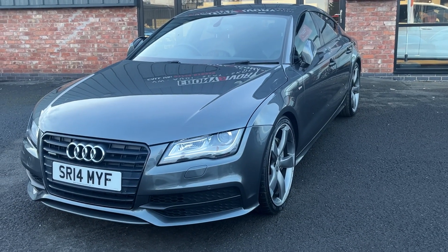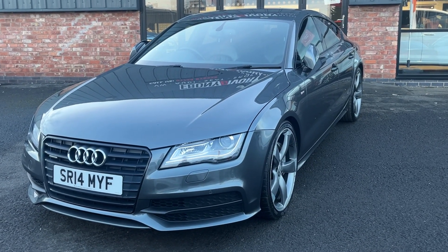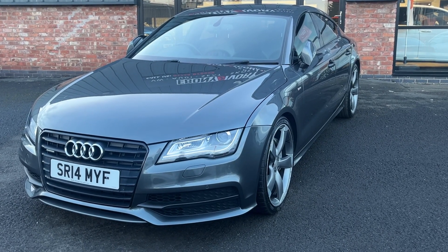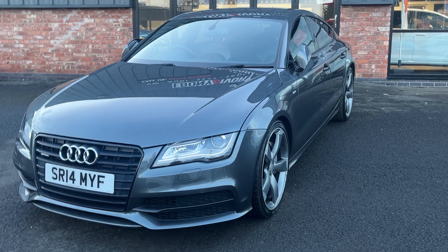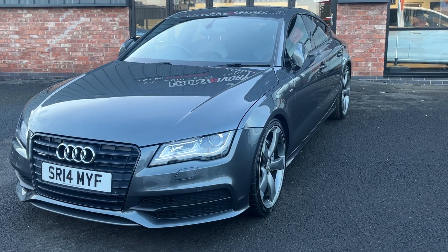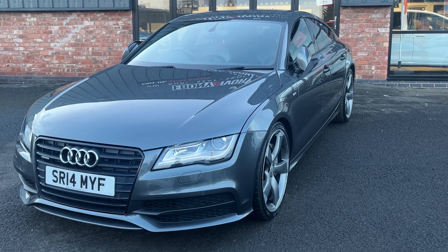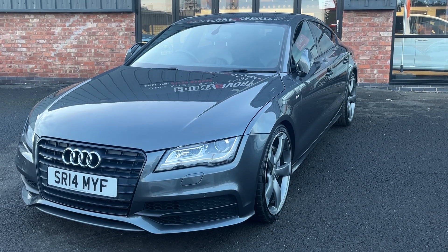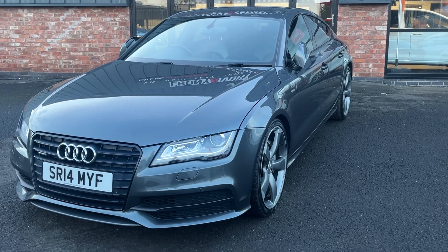Good afternoon, welcome to Ebony and Ivory Motors in Scunthorpe. My name is Byron. I'm here to show you this 2014 14-plate Audi A7 3.0L V6 TDI Quattro S-Line Black Edition, finished in Daytona Pearl Effect Grey. This vehicle has full service history and is a one-owner vehicle, as stated on the V5 and the HPI report, and has 313 brake horsepower.